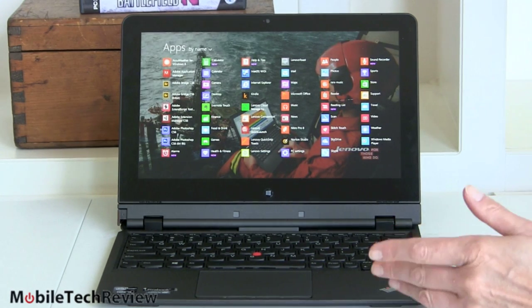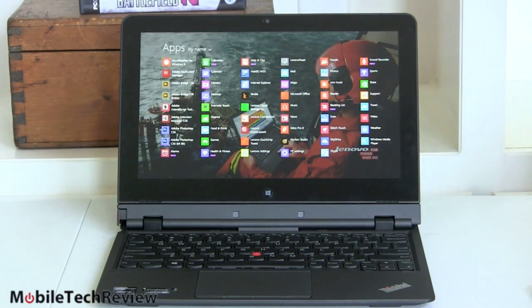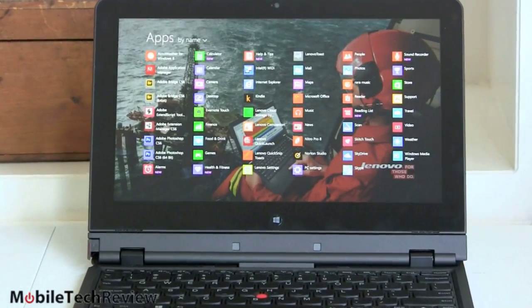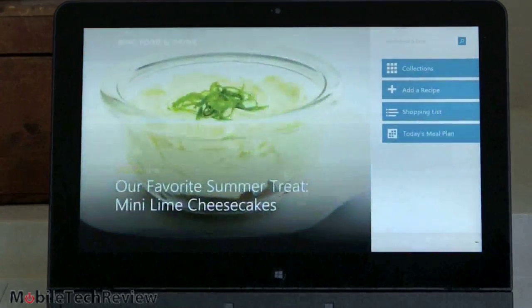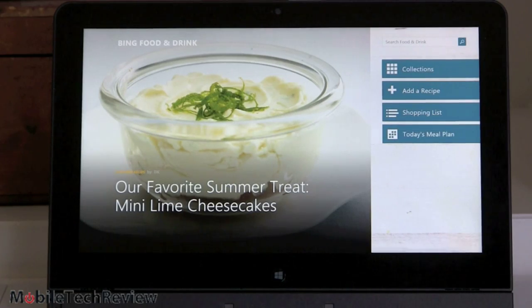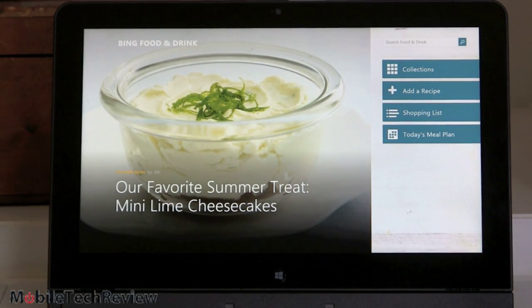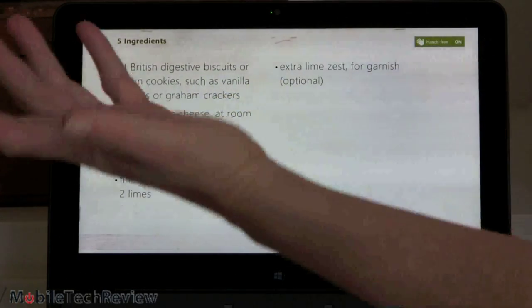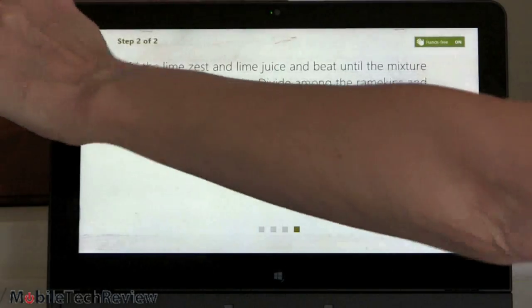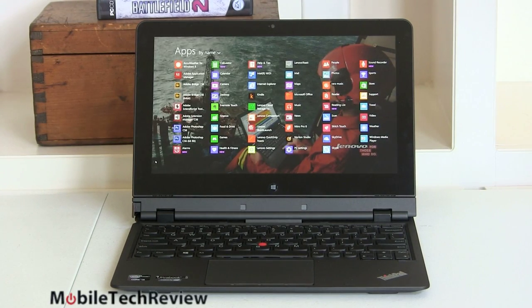There are a couple of new applications. Some existed on the desktop side before, so these are just Metro versions of them. We have an Alarms app, a Calculator app, something called Scan you can use with a scanner, a Reading List app for web browsing, and a new Food and Drink application. This one has a hands-free mode — the webcam up top detects hand gestures so when you're cooking and don't want to put your grimy hands on the screen, you just motion to go to the next page or back. It's kind of hit or miss depending on lighting. We also get a Sound Recorder and a Health and Fitness application.